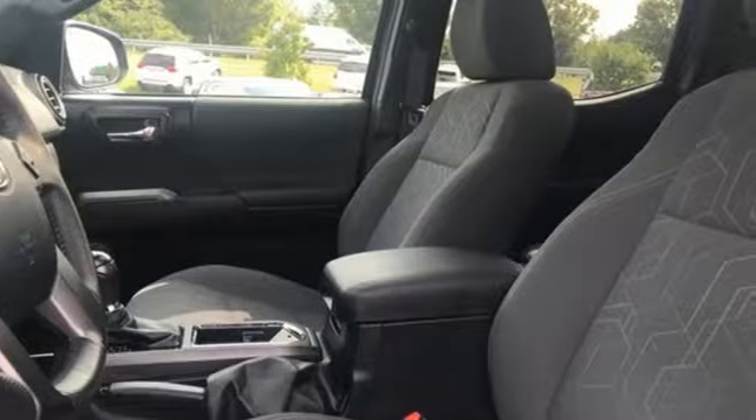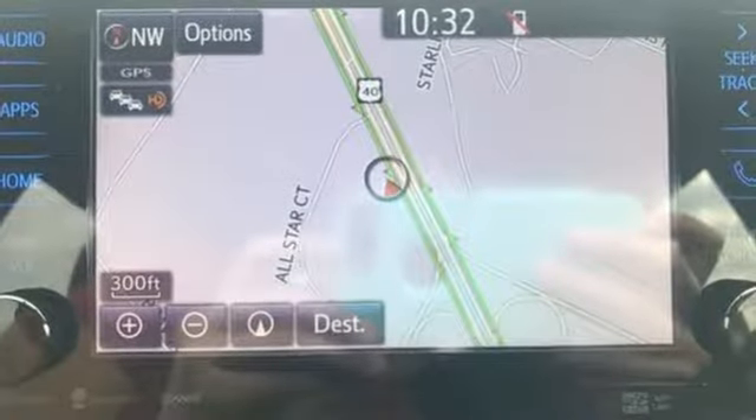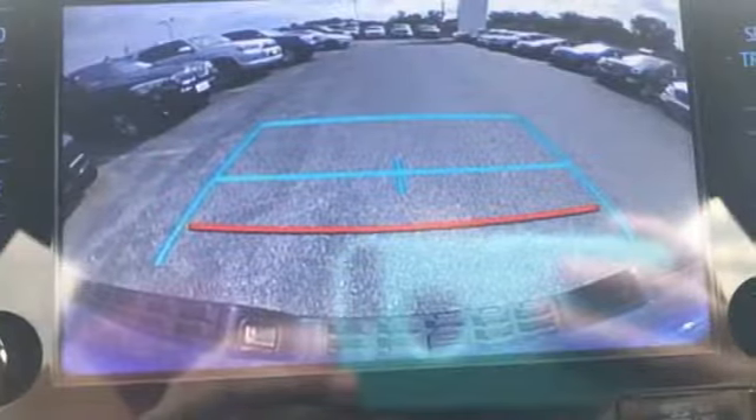The critics at New Car Test Drive find the Tacoma offers a comfortable cab, a refined ride and quality construction. Its on-road handling is responsive. Its off-road capability is proven.